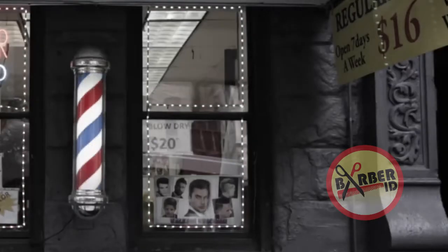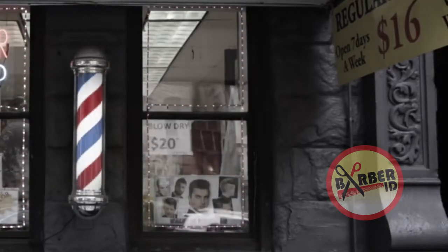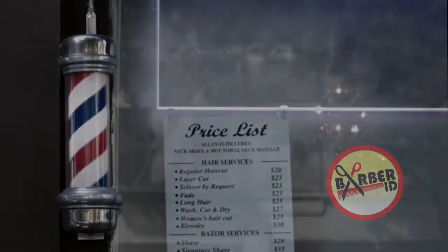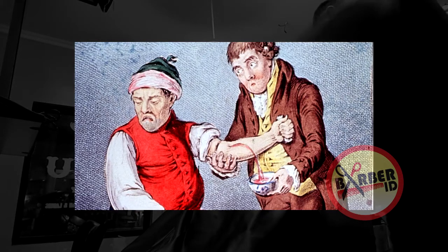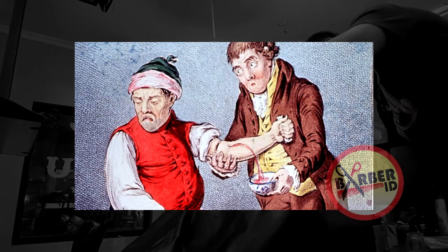The striped poles you see outside barbershops are a legacy of the barber-surgeons' practice of bloodletting. The typical barber-surgeon's equipment for bloodletting or applying leeches consisted of a staff for the patient to grasp, causing the veins of the arm to stand out sharply; a basin to catch blood and hold leeches; and a number of linen bandages.